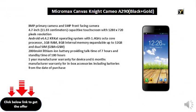8MP primary camera and 5MP front-facing camera. 4.7-inch (11.93-centimeter) capacitive touch screen with 1280x720 pixels resolution. Android V4.4.2 KitKat operating system with 1.4GHz octa-core processor and 1GB RAM.